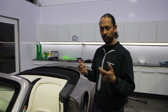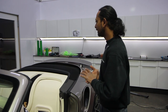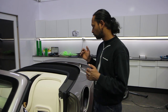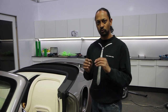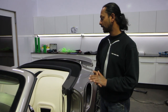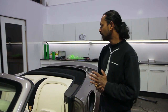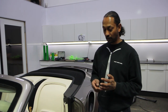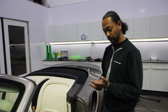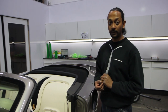Saturday we do the sound tuning and measurements on the digital sound processor. Then Monday we have planned all day to make sure everything is fixed perfectly. We'll get the car on transportation — probably Wednesday — and then I will fly to London for one day to deliver the car in person. I can also do some final adjustments together with the client to make him very happy and satisfied.